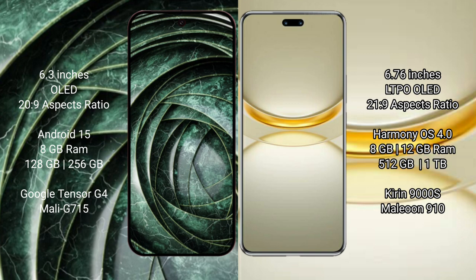Google Pixel 9a runs on the Android 15 operating system. Huawei Nova 12 Ultra runs on the HarmonyOS operating system.